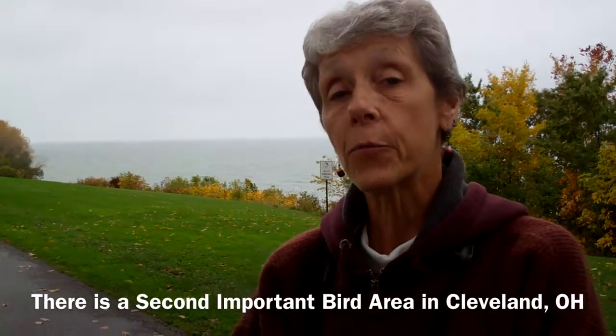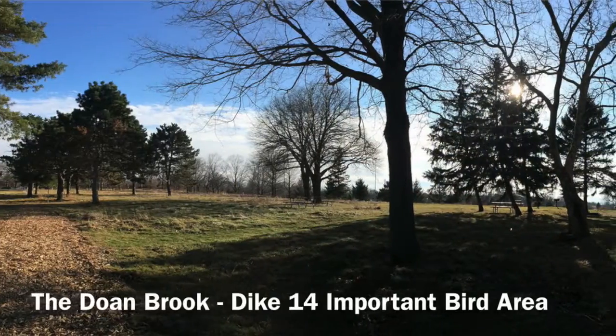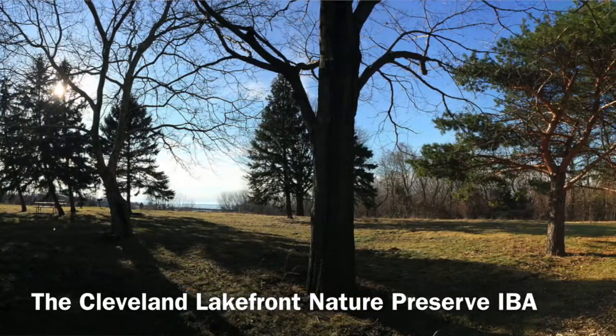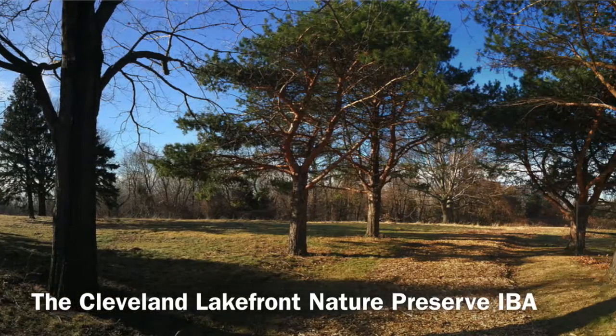There is a second Important Bird Area in the Cleveland region: the Doan Brook Dyke 14, now called the Cleveland Lakefront Nature Preserve, is also an Important Bird Area in which some of our members are involved in taking data.